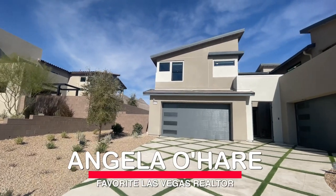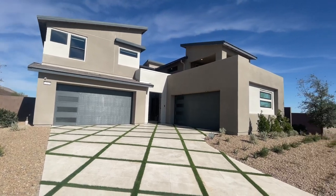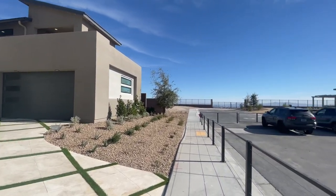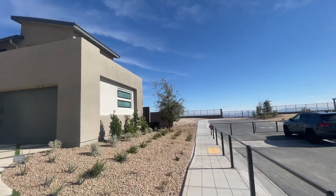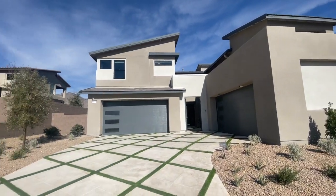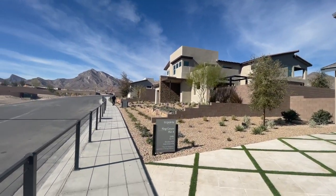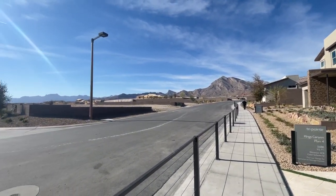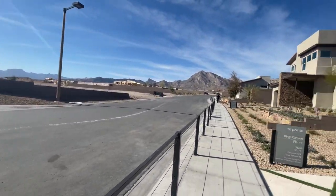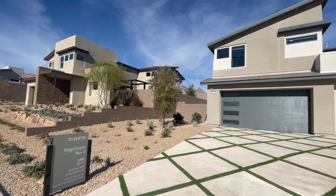Hey everyone, Angela O'Hare here, your favorite Las Vegas realtor. Today I'm over here in the Red Point Village by TriPoint Homes called Kings Canyon. They just literally last couple weeks opened up all the model homes — they have four different floor plans to choose from but three are on display. This right here is actually Overlook, but they have the model homes over on the Overlook side.